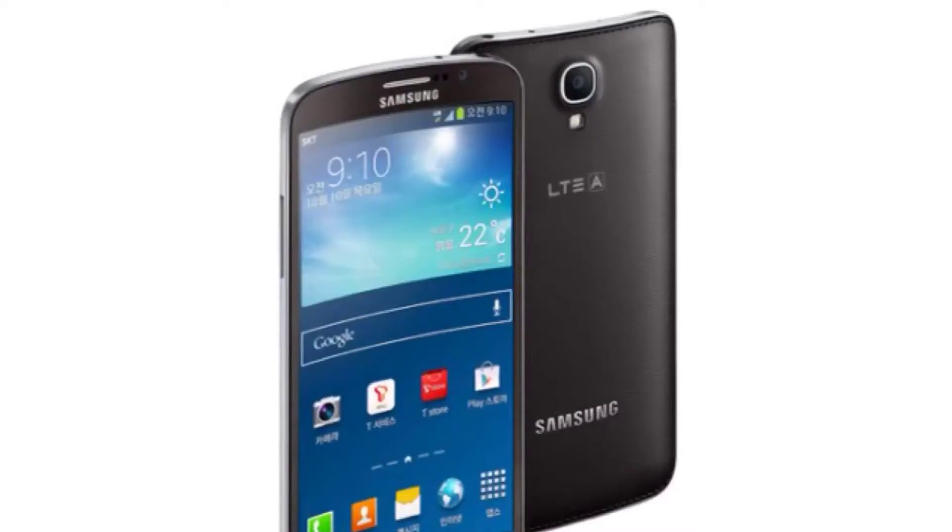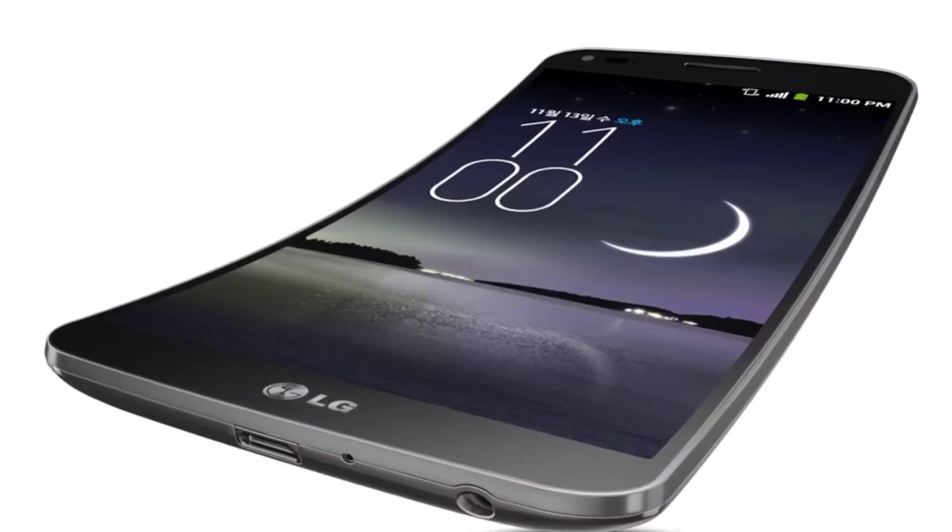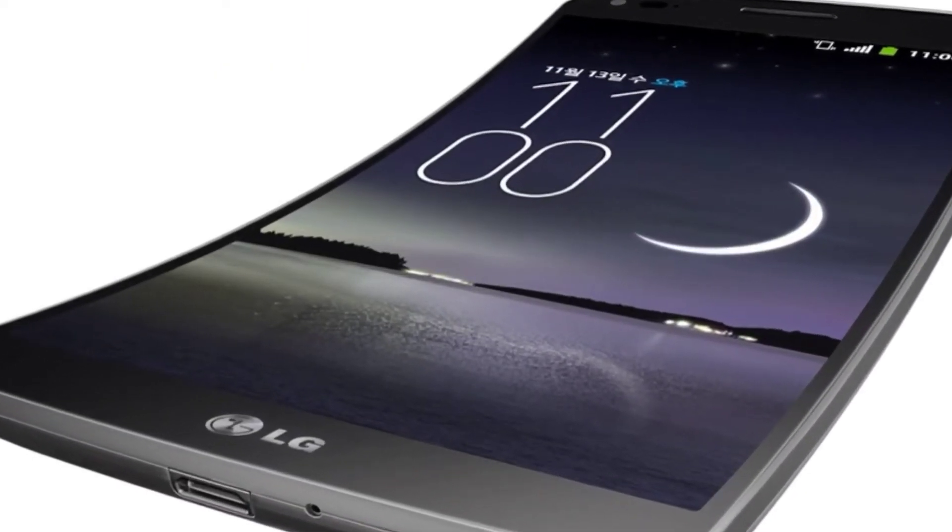Now aside from specs, the real factor that brings these two phones head to head is the execution of the curved aspect of each smartphone. The Samsung Round is curved side to side, while the LG Flex has its arc from top to bottom. So which one makes more sense?